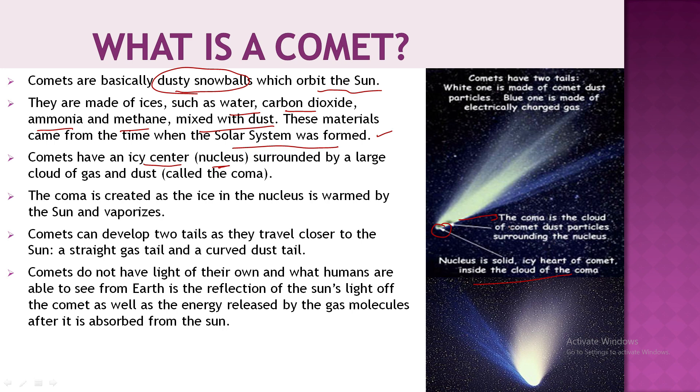The comet contains gases and dust surrounding the nucleus. When the nucleus gets close to the sun, the heat warms it up, the ice vaporizes, and gas and dust spread around the nucleus. Comets can develop two tails as they travel toward the sun. In the picture you can see two tails — one blue and one white, representing the ion tail and the dust tail.